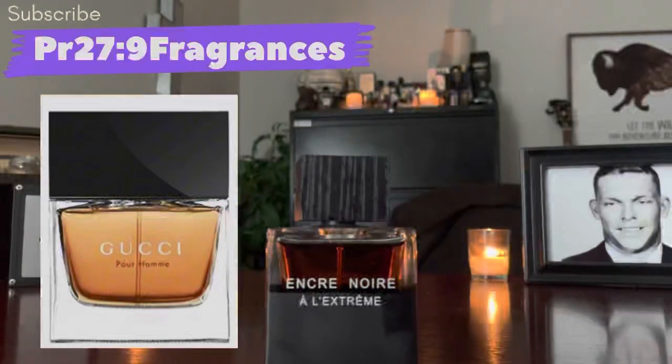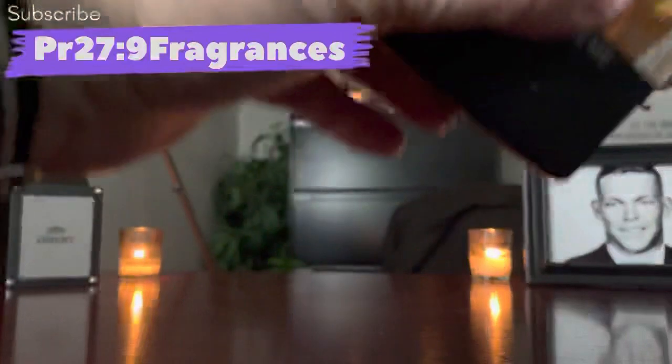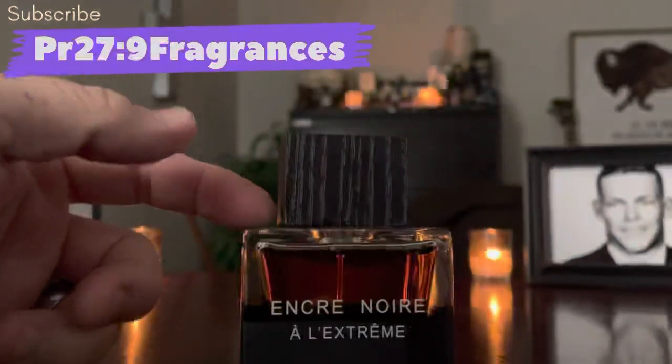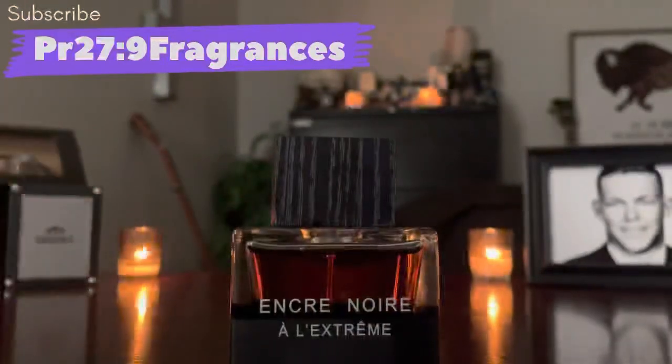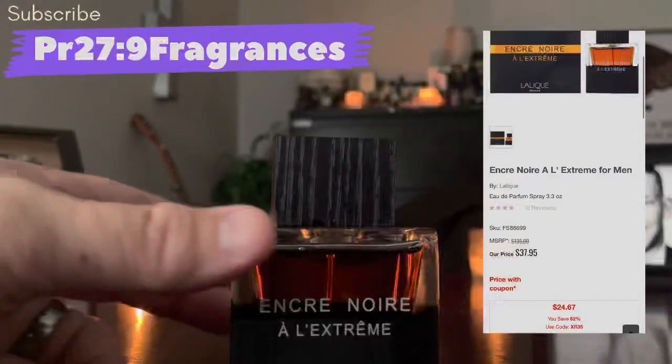It smells like Tom Ford's Ebony Fumé, which is a 2021 release in their premium squared-bottle line — it's nearly a $300 fragrance. Gucci Pour Homme is discontinued, so on the grey market you're going to pay two to three hundred dollars. If you want to smell like those for a cheap price, you can get this at Fragrance Shop — 3.3 ounces, 100ml — for $25.